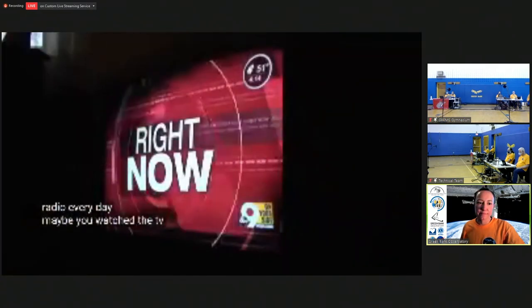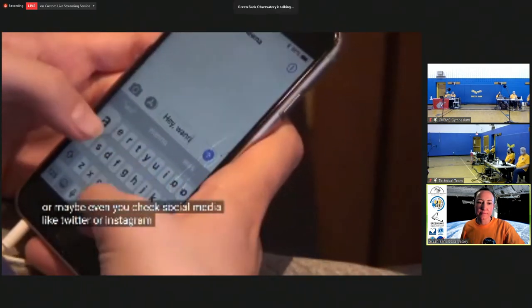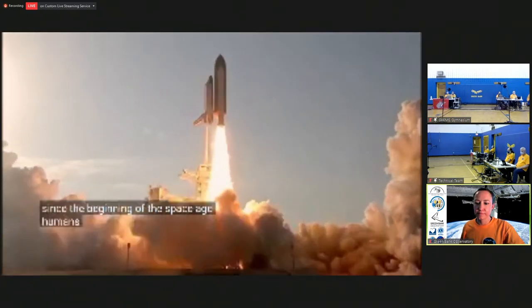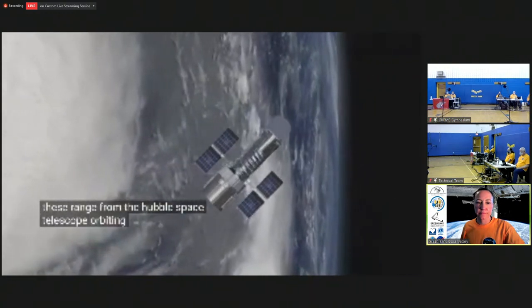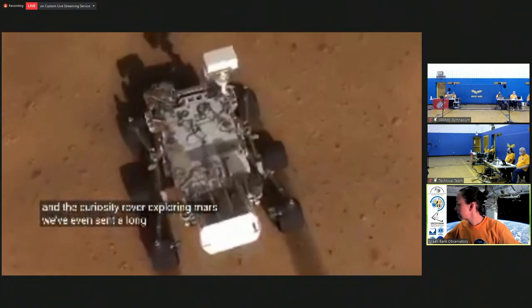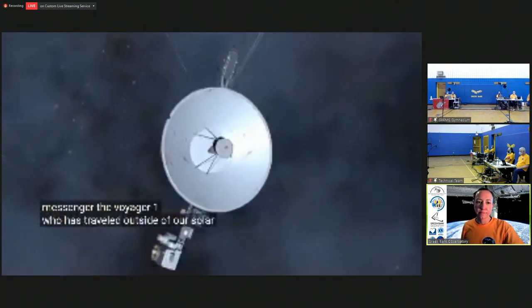Maybe you don't realize it, but you use radio every day. Maybe you watched the TV this morning, or you texted your friends, or maybe you checked social media like Twitter or Instagram. Since the beginning of the space age, humans have sent many spacecraft out into the universe — from the Hubble Space Telescope orbiting the Earth daily, to the Curiosity rover exploring Mars. We've even sent a long-distance messenger, Voyager 1, who has traveled outside of our solar system. Whether it's capturing a great picture of a far-off galaxy or conducting experiments on the space station, radio has to do with all of these.